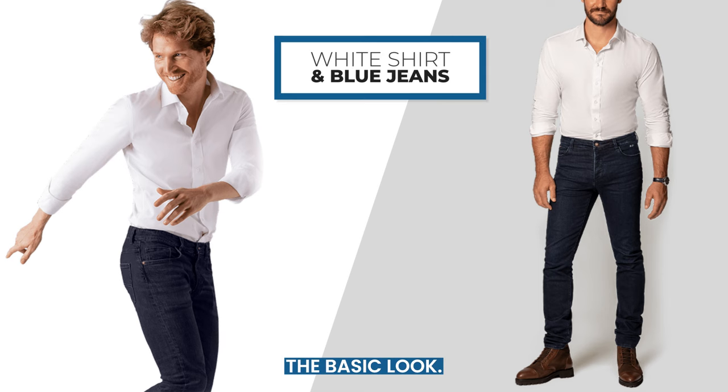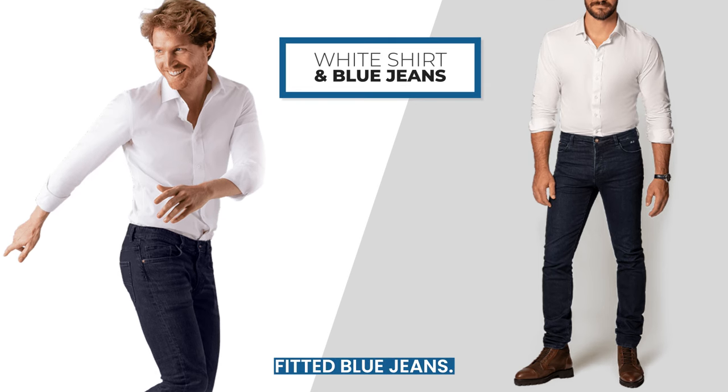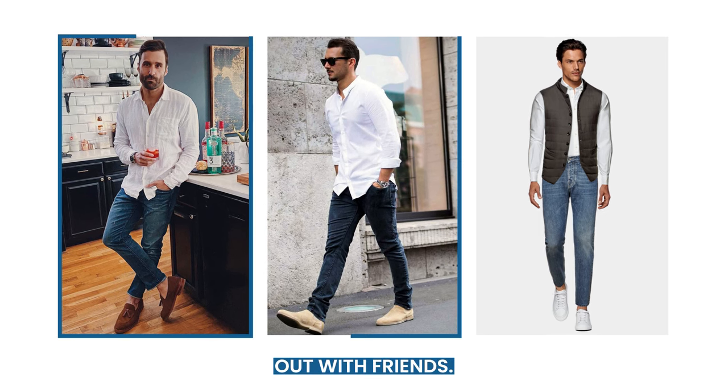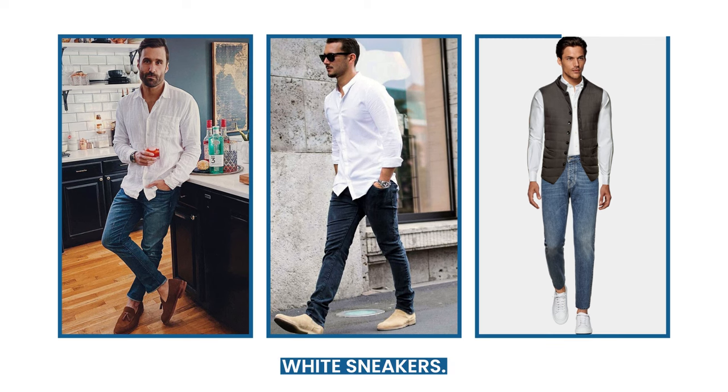First, we've got the basic look. This is your classic white dress shirt paired with well-fitted blue jeans. This combo works great even for business casual or a night out with friends. Complete the look with some casual brown loafers or white sneakers.